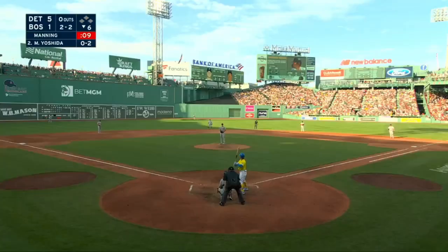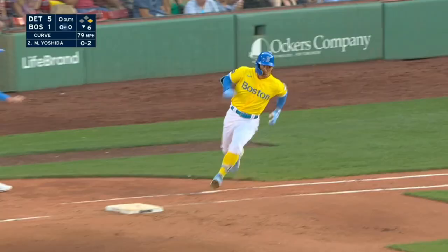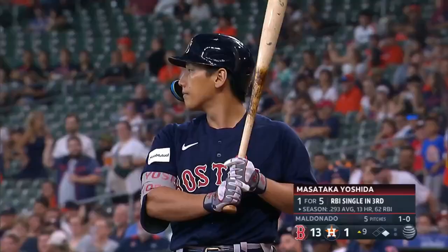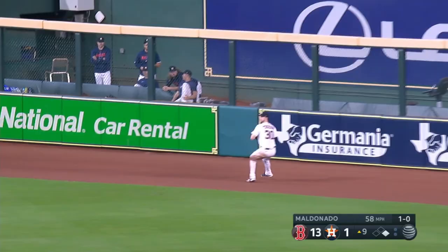2-2 — stayed soft — and Yoshida serves it to left center. Second hit for the Red Sox, and Massey's on to begin the sixth. Tucker will watch this one go over his head and it rattles around off the fence. Double for Yoshida.